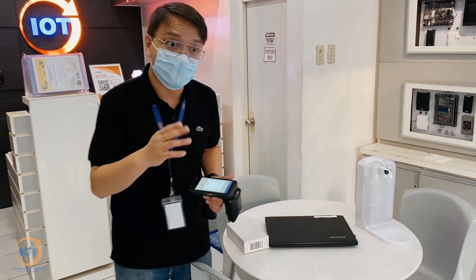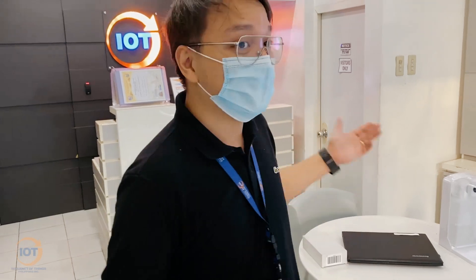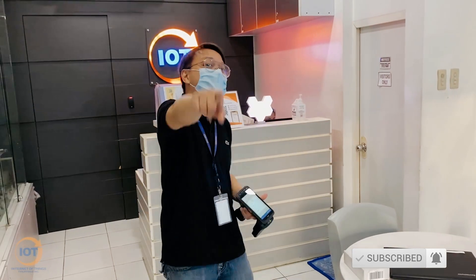If you have more questions or any inquiries, do feel free to hit us at Internet of Things Philippines. Don't forget to subscribe and click that notification bell below. See ya!